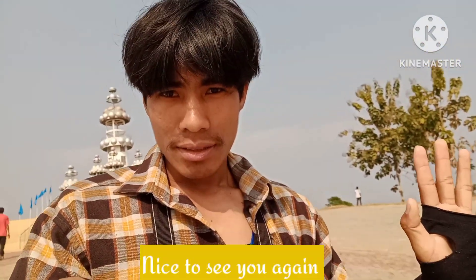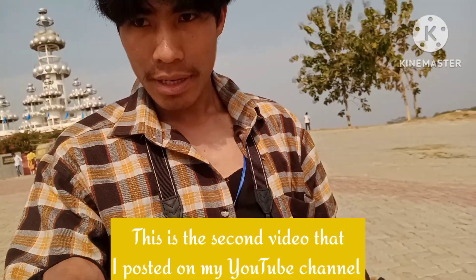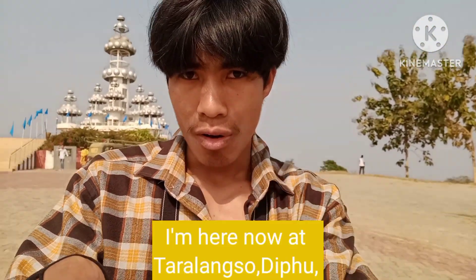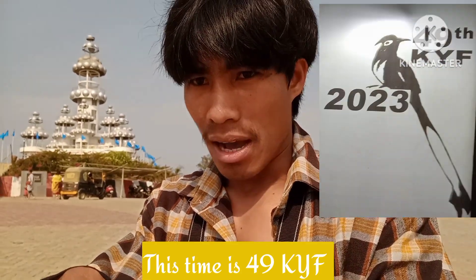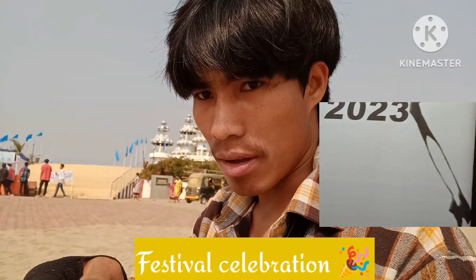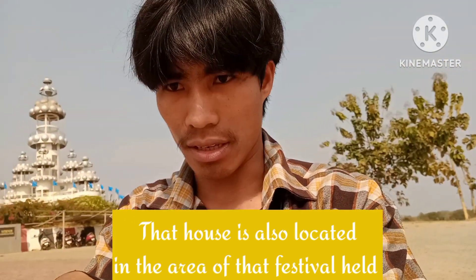Hi guys, nice to see you again. This is the second video I posted on my YouTube channel. I'm here now at Tarulangso depot, Kabyangwa, which is in Assam. There is a KYF festival here — this is the 49th KYF festival celebration — and that house is also located in the area of that festival.